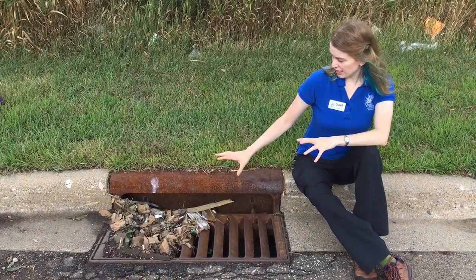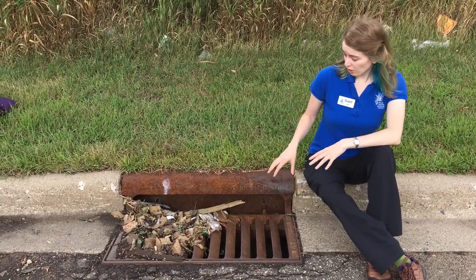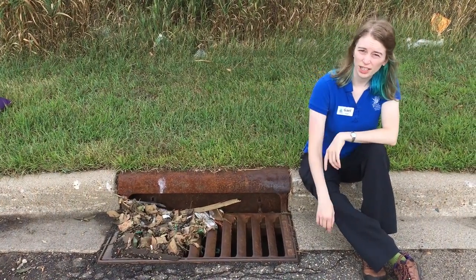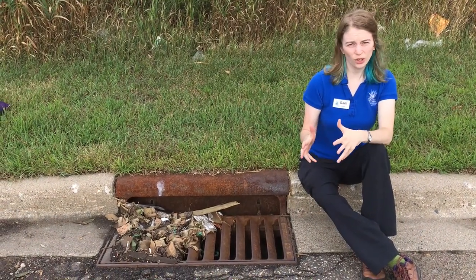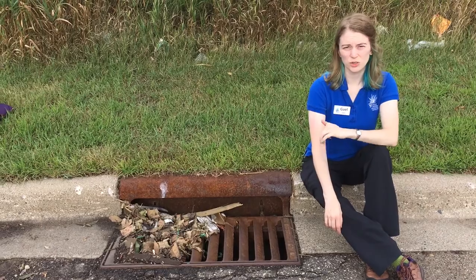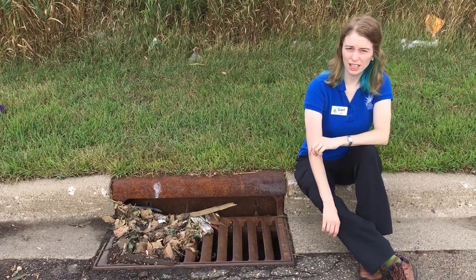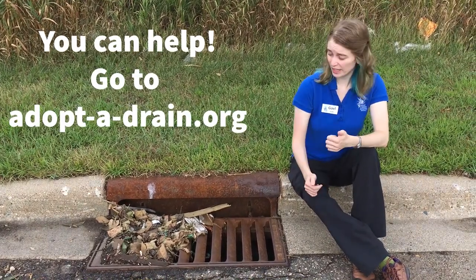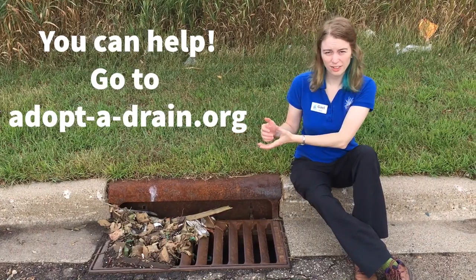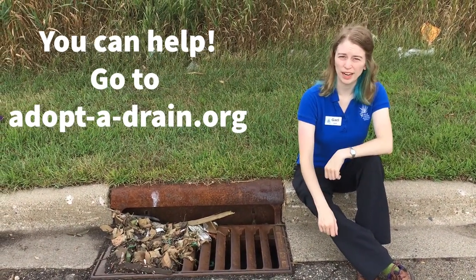All of these things end up in a drain or a storm drain like this one. And those drains go straight to the creek without getting filtered. So we'll take a look at the whole watershed as we're going downstream. But up here at the beginning of the creek, we know that there's a lot of impervious surfaces and possibly pollution. The best thing to do is to clean all this stuff up and put it in the trash so that it doesn't go to the creek behind me.